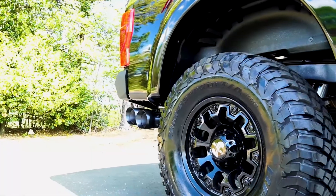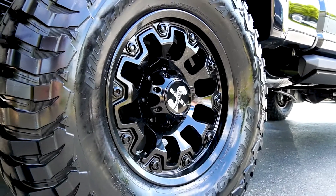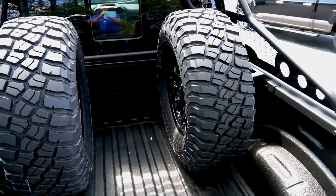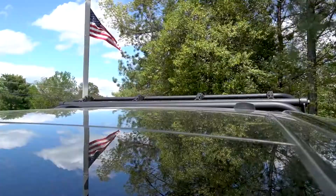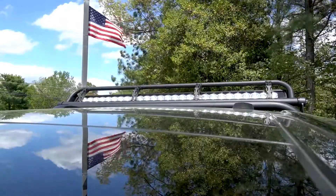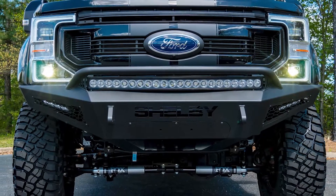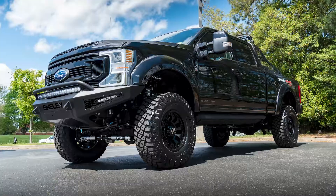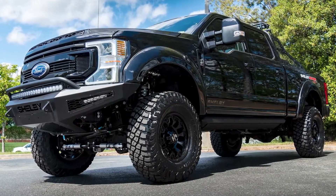With the Super Baja, you get 6 total 18-inch wheels mated to BFG KM3 37-inch tires. The two spares live in the bed attached securely to the Super Baja chase rack system. This powder-coated rack also includes a 50-inch power actuated LED light bar. Shelby American is in direct partnership with Tuscany, who was owned by Fox.